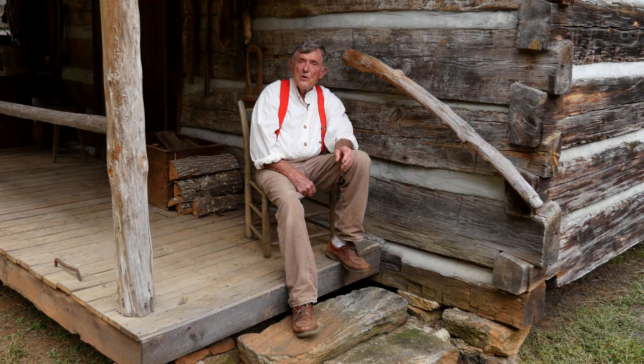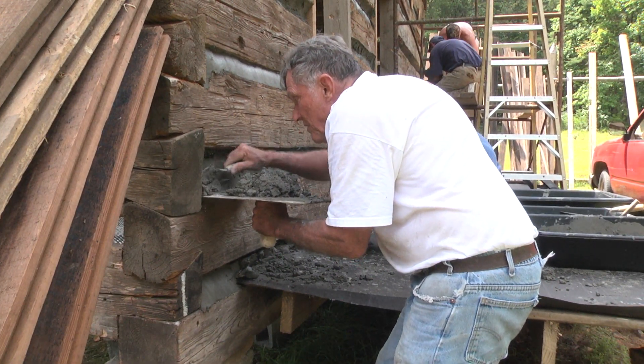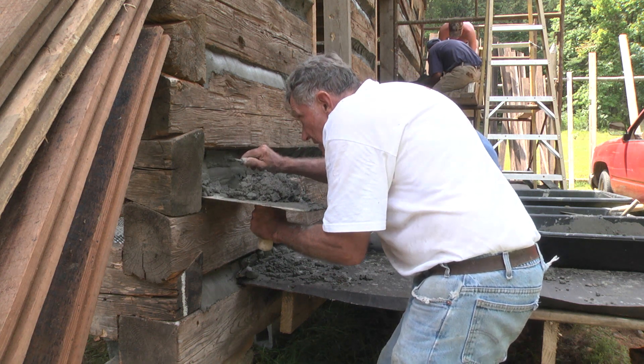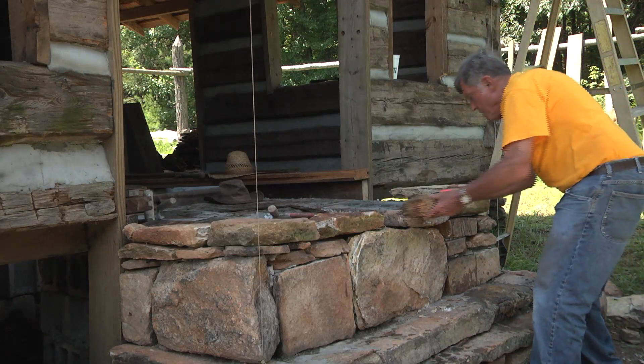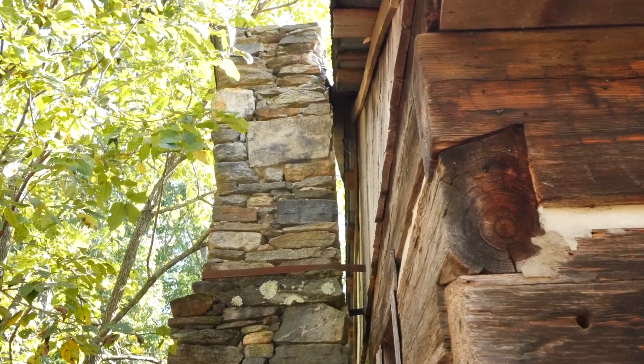With the first couple of cabins, I hired a young fellow who was a carpenter and rock mason, Terry Thrift — an excellent mason and builder — and I worked side by side with him every chance I got. After about the second or third cabin, I was able to take them down and actually build the chimneys myself. Now, a few of the chimneys might be a little crooked at first, but I tell people: look, it's 150 years old — it's going to sag or settle a little in that length of time.